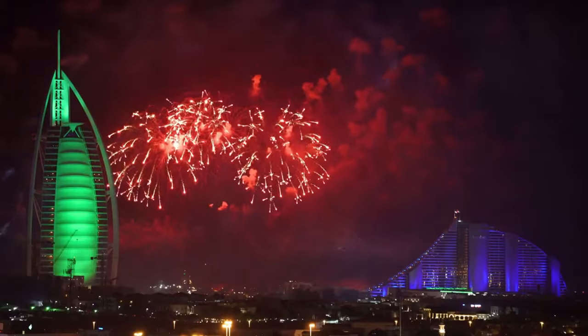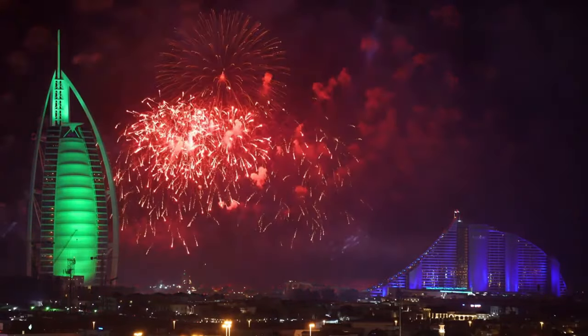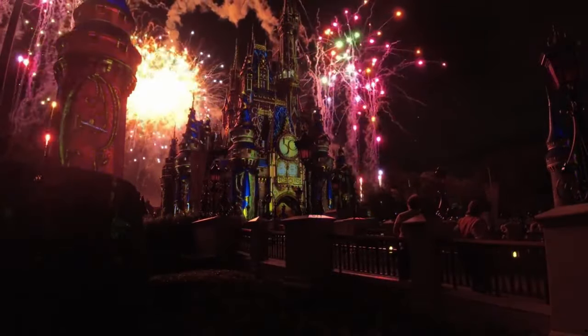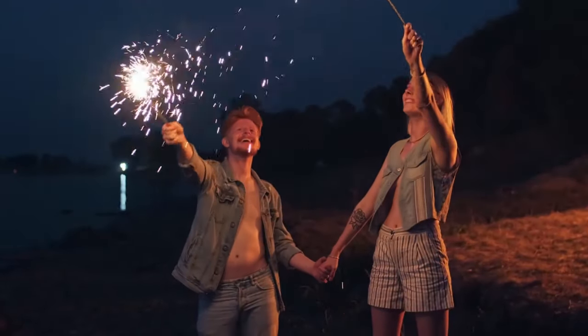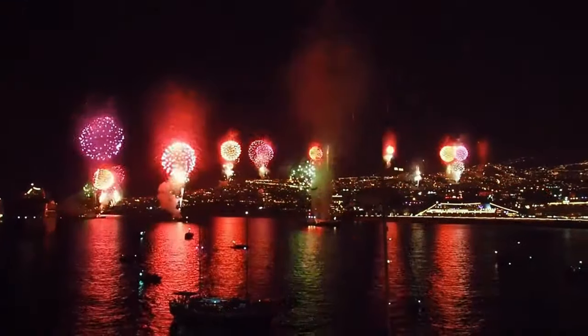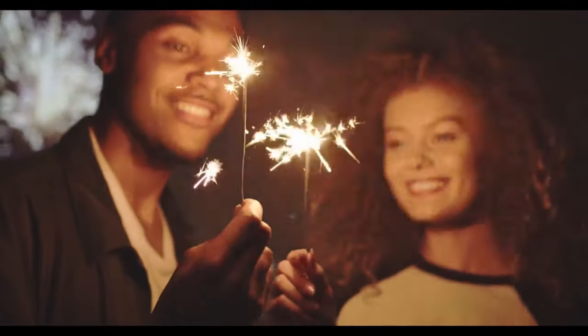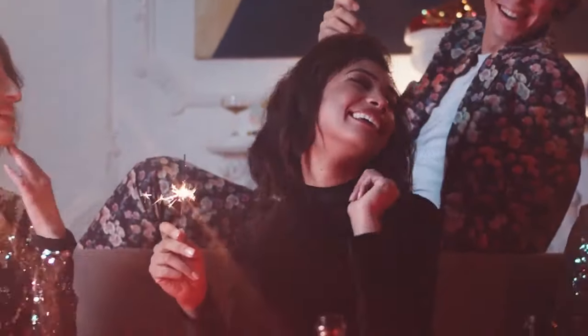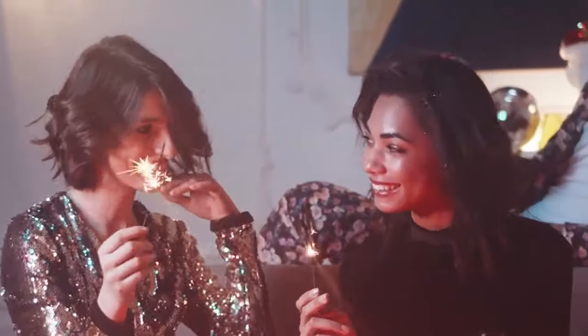When plumes of smoke curl and dissipate, they reveal a masterpiece written in shimmering stars. The thunderous spectacle conceals tremendous artistry, from the meticulous chemistry calibrated to conjure dazzling hues, to the flawless synchronicity designed to transfix and delight. Yet the true magic lies beyond the technical mastery. As glowing embers drift into the night, they spark something deeply universal in the human heart. In the fleeting beauty of fireworks, we glimpse the transcendent — those stirring, nameless feelings kindled by moments of awe. Though the last sparks fade into darkness, their glow lingers on, lighting a sense of hope in us. This is the true genius of pyrotechnic art, reawakening the childlike wonder inside us all.